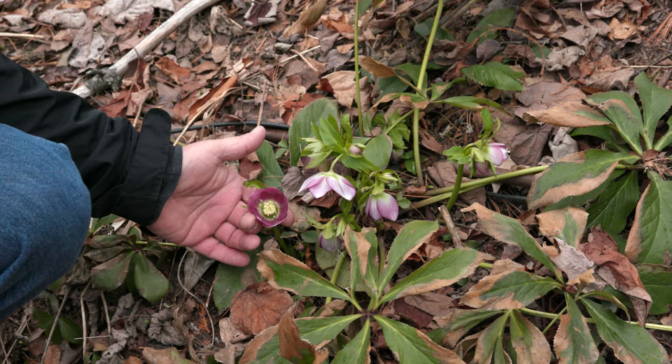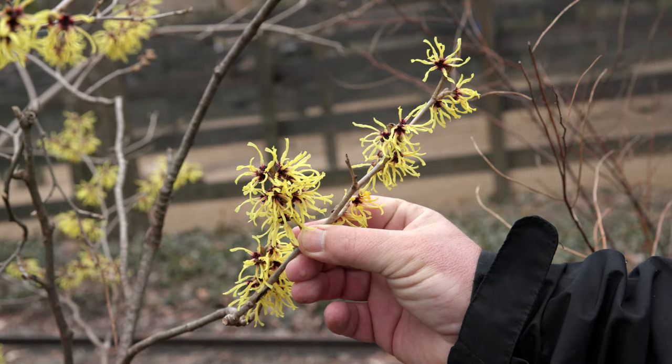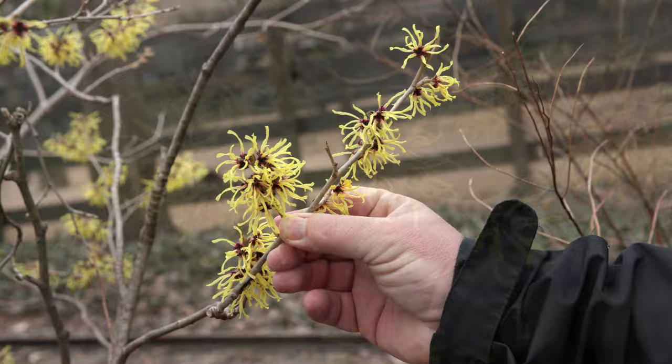This is a witch hazel. This is Hamamelis primavera, which is a beautiful hybrid yellow witch hazel. It's one of the first shrubs that blooms in the spring.